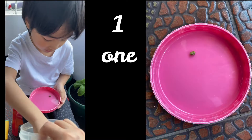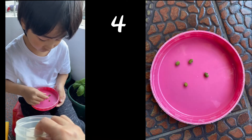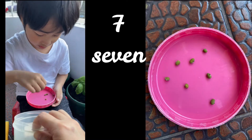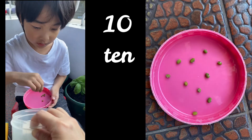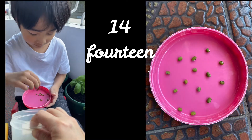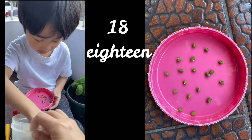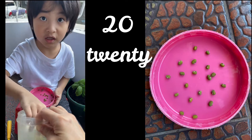1, 2, 3, 4, 5, 6, 7, 8, 9, 10, 11, 12, 13, 14, 15, 16, 17, 18, 19, 20. Good job!